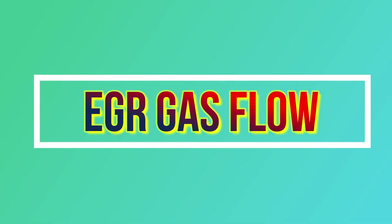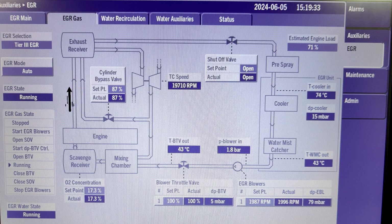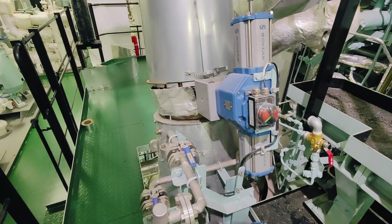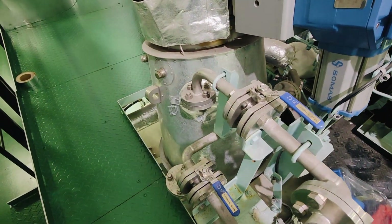Let's discuss the gas flow. When the engine operation has shifted to Tier 3, the EGB or exhaust gas bypass valve automatically closes. About 30 to 40% of the exhaust gas will pass through the SOV or shadow valve, then will pass through the pre-spray. At this stage, the exhaust gas or EGR gas is being pre-cooled and pre-cleaned. According to the engine maker, about 15% of the water being sprayed in the pre-spray nozzle evaporates due to the high temperature of the EGR gas.